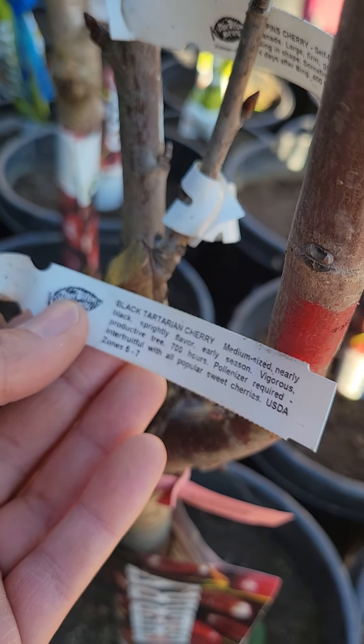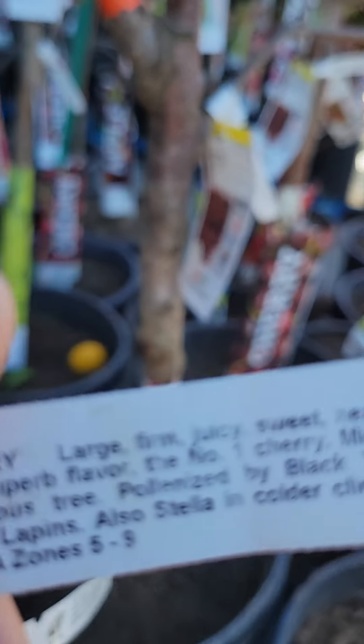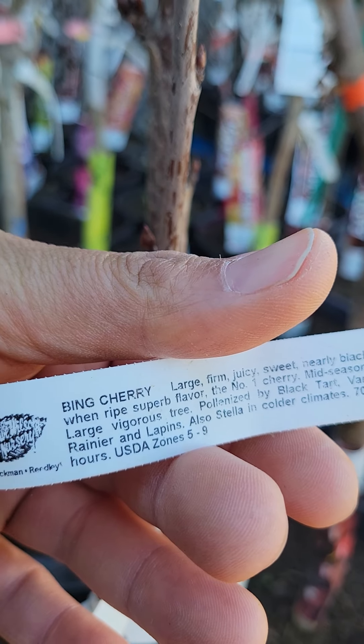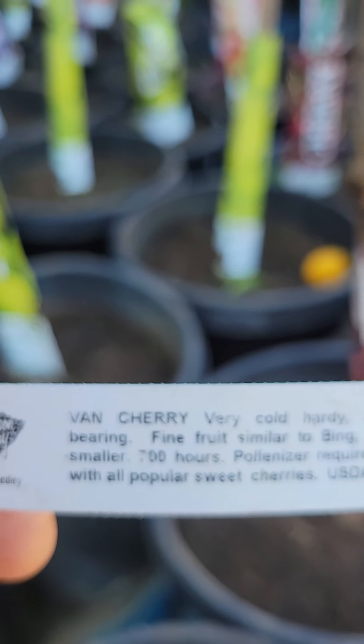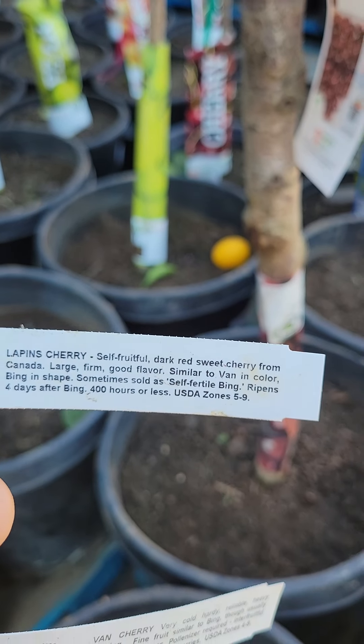There's another cherry — Black Tartarian, the Bing, it's a good size graft, and the Van cherry. I want this, I want this — in my eyes I want this and I want this.